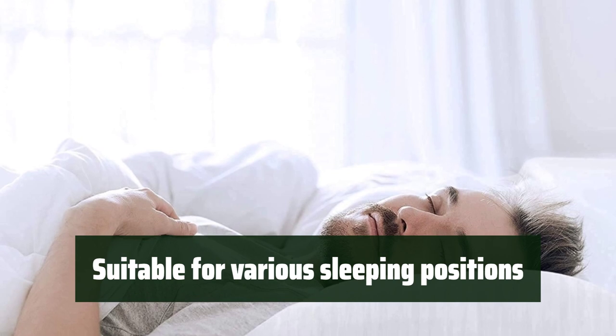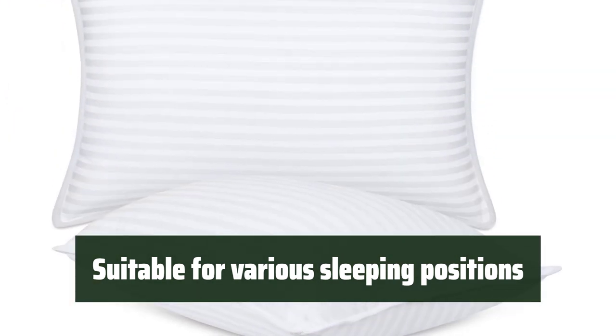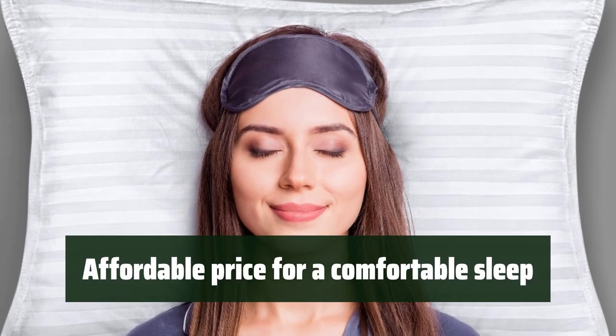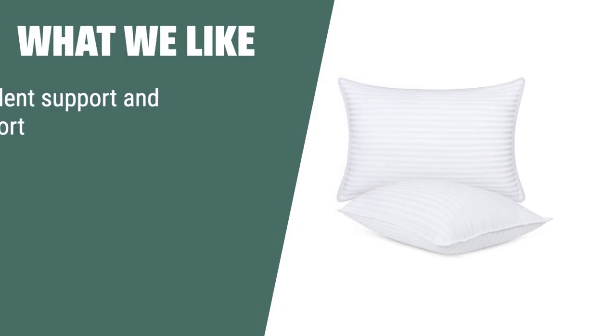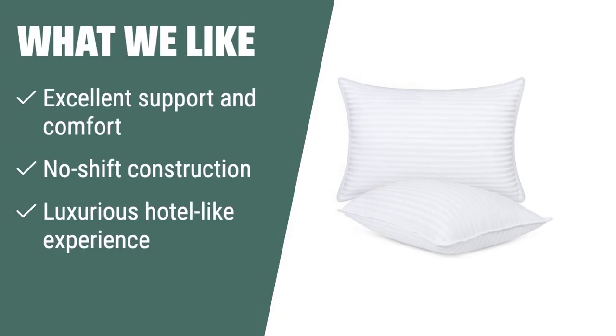No matter your sleeping position, these pillows offer excellent support and comfort. They are suitable for back, stomach, and side sleepers. Experience a comfortable sleep at an affordable price — they offer excellent support and comfort without breaking the bank. What we like: Utopia Bedding Bed Pillows for Sleeping, queen size, white, provide excellent support and comfort for back, stomach, and side sleepers. If you want a hotel-like experience in the comfort of your own home, this is the pillow for you.